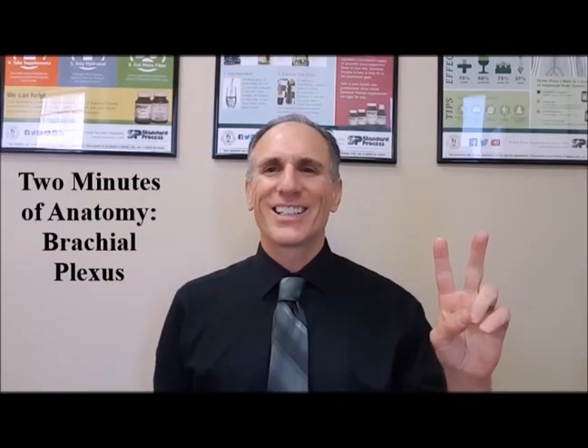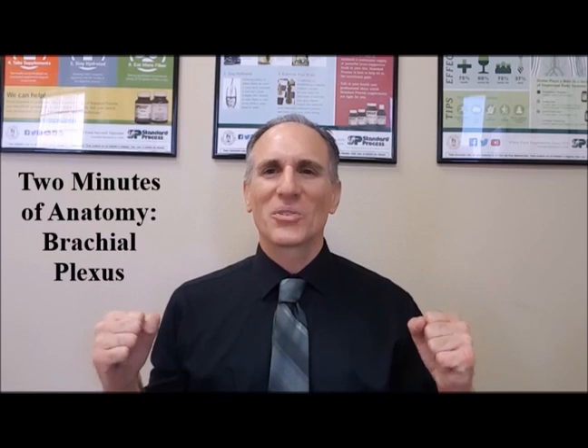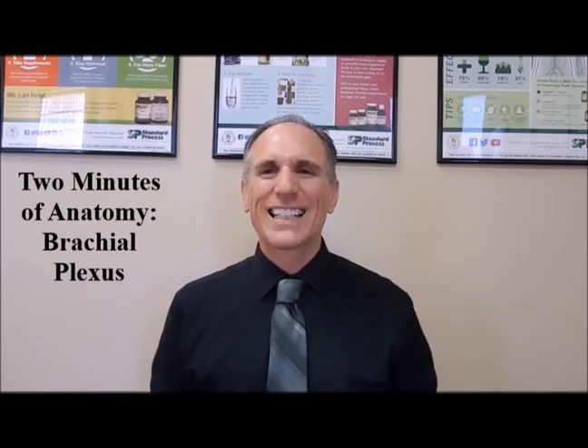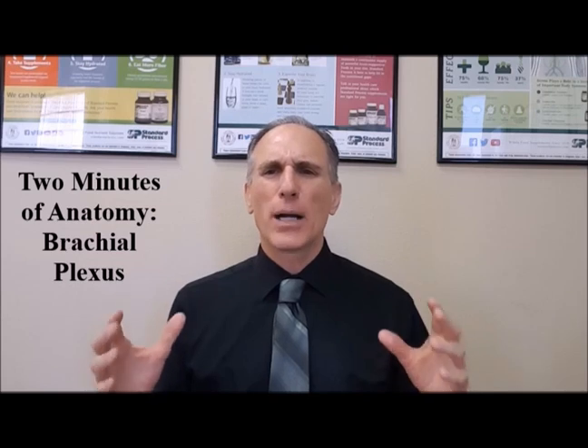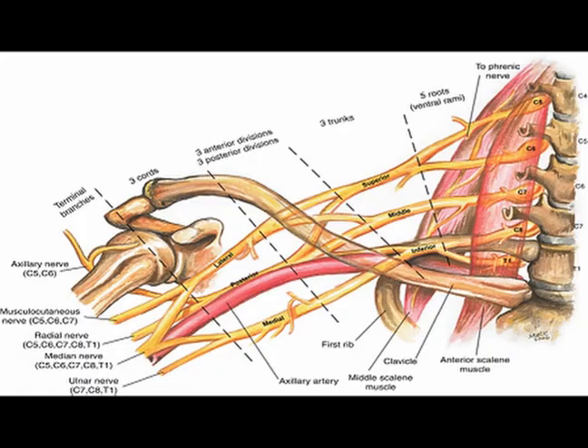Hello and welcome to Two Minutes of Anatomy. I am Dr. Donald Lozello of Championship Chiropractic in Las Vegas, Nevada. On today's Two Minutes of Anatomy, I'm going to speak about the brachial plexus.